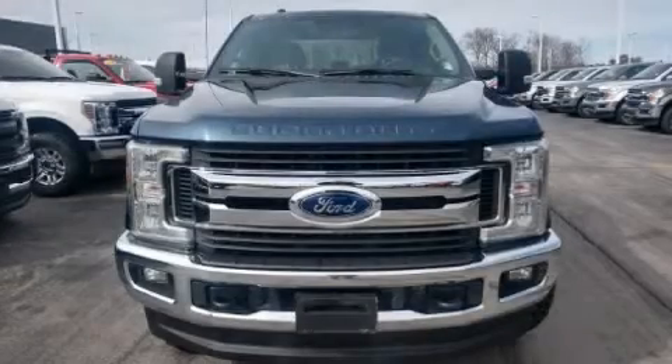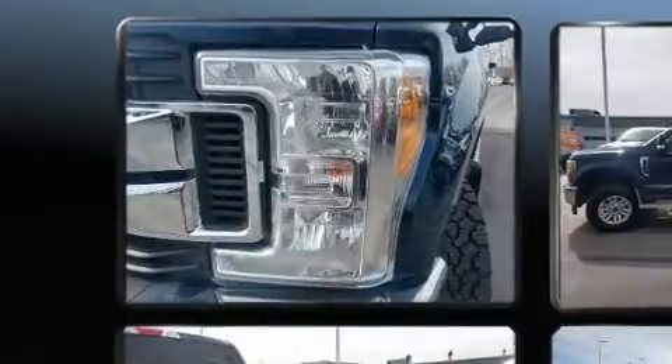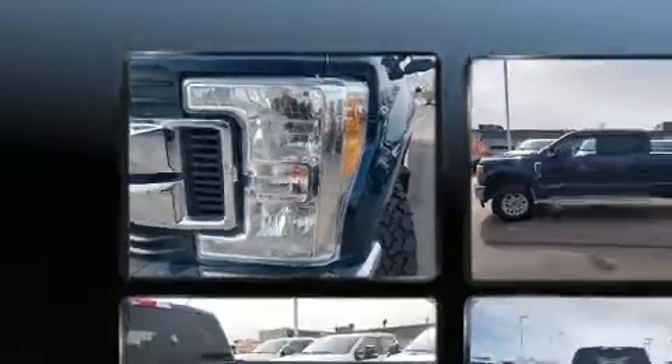Climb inside the 2017 Ford F-350. With just over 40,000 miles on the odometer, this truck is a leading example of refined versatility in the full-size pickup segment.